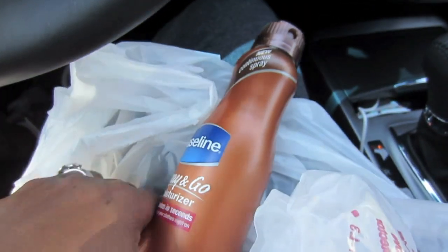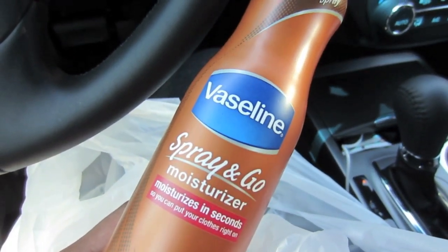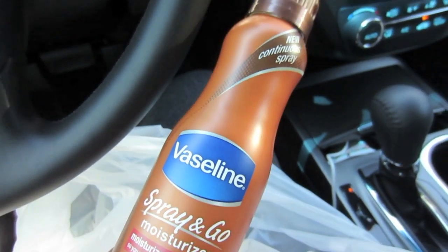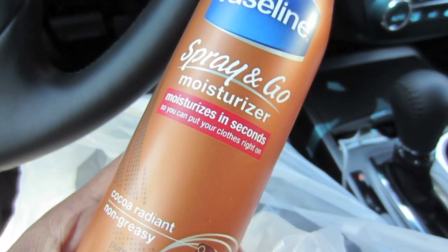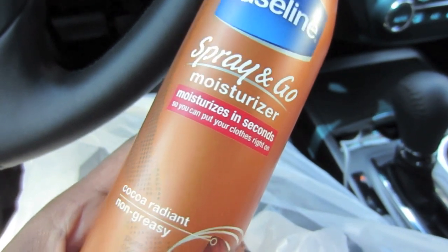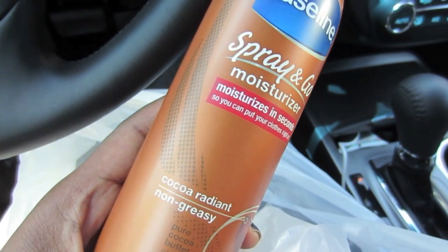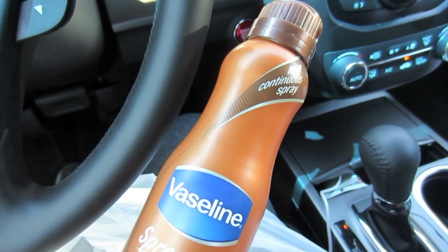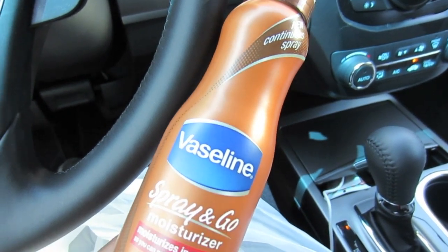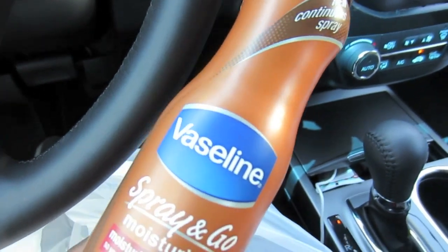Walgreens didn't have anything new, except for something I had been looking for — the Vaseline Spray and Go Moisturizer. This was $7.99. They have three different versions: one was aloe, there's a green bottle, a yellow bottle. But I always love their cocoa butter, so I got the Coco Radiant. I definitely wanted to check this out — I've been seeing that commercial forever and never found it. $7.99 — I hope it lasts a long time.